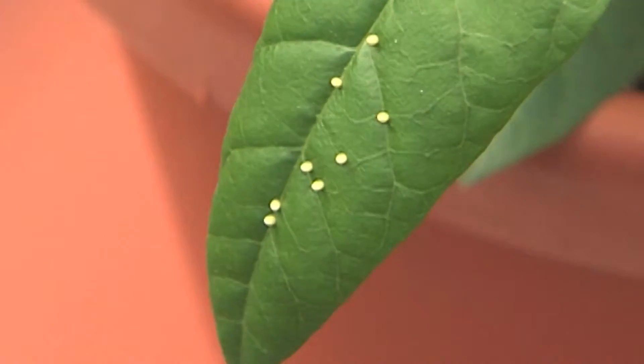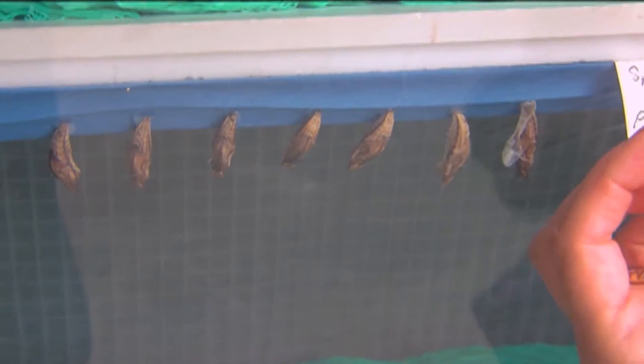You can see the entire life cycle of the butterfly when you come here, from eggs to caterpillars to the pupa to the flying adults.